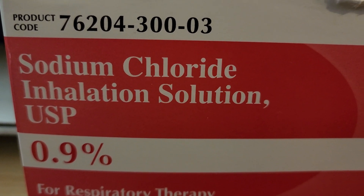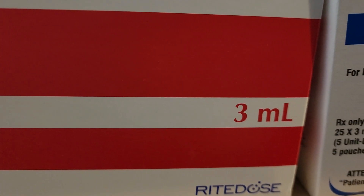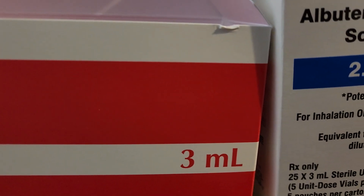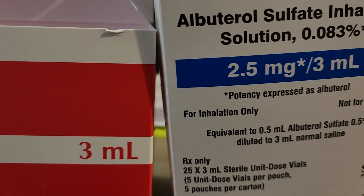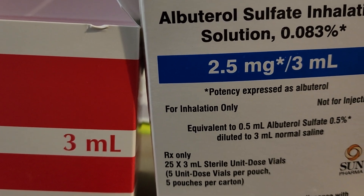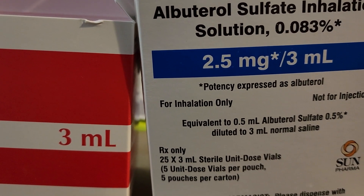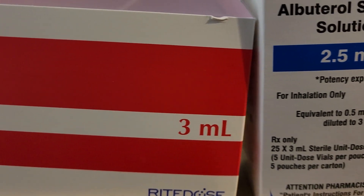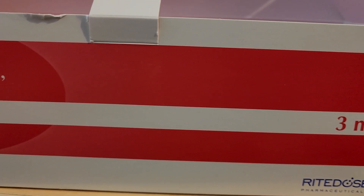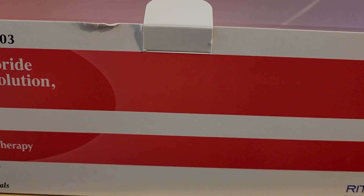We're using sodium chloride inhalation solution, 3 milligrams, and then we also have to use this sulfate solution for inhalation, 2.5 mg per 3 milliliter. Essentially it just helps with loosening the mucus and hopefully makes it easier for her.